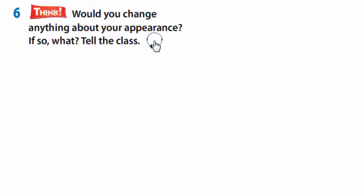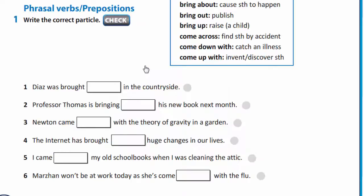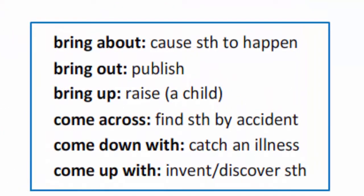Write your opinion in your copy books. Now let's remember our grammar. Open your books at page 18, exercise 1. Let's remember phrasal verbs and prepositions. The verb bring: bring about means cause something to happen; bring out means publish; bring up means raise a child.